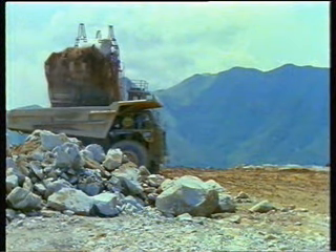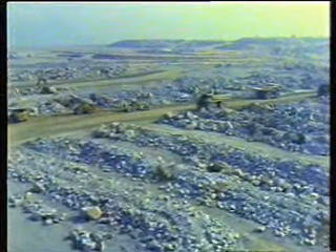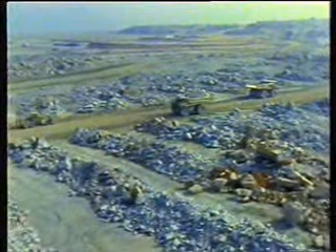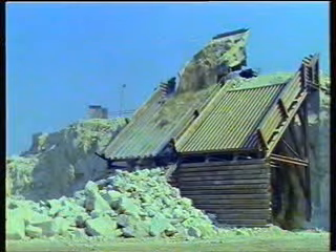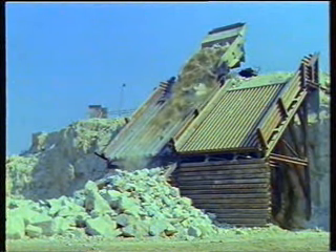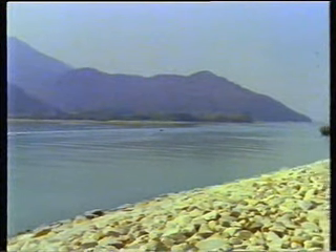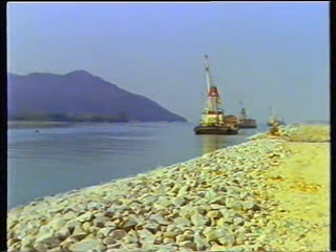After blasting, the rock was sized and most used as landfill. Unweathered or high-grade rock was used in a number of applications. One was to provide a stable foundation for the runways. Another was to size the rock by crusher and use it for seawall construction. Other large rocks, ranging in size from half a ton to seven tons, were used for seawall armor.